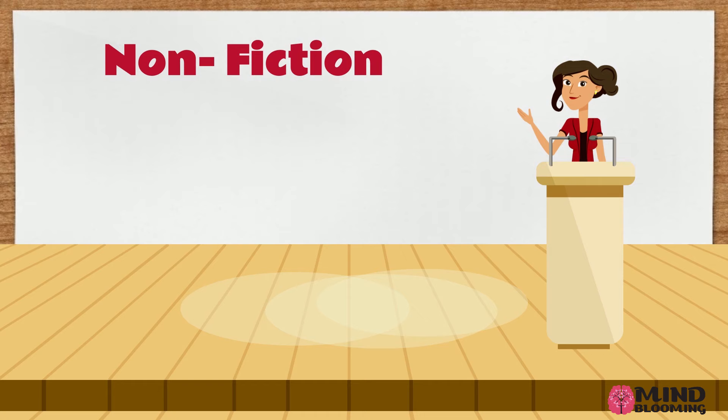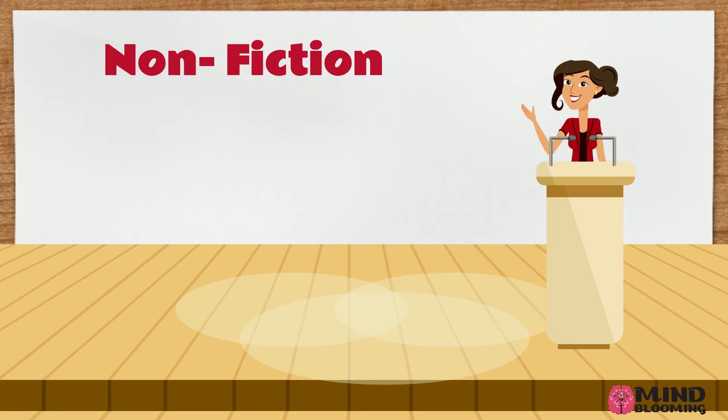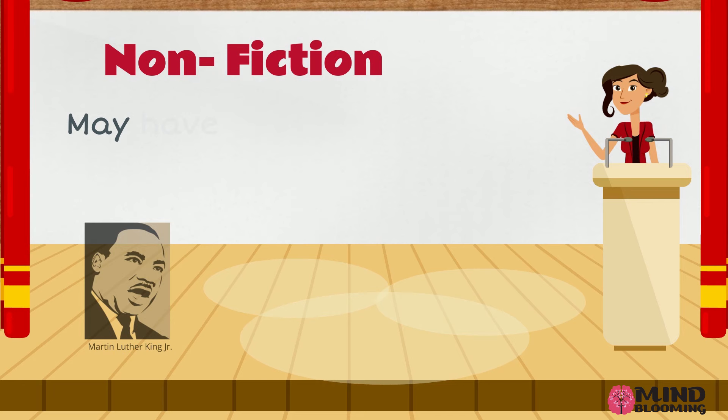Now let's talk about non-fiction. Non-fiction passages or texts are real. They give information and facts. These non-fiction texts, passages, or even articles can be about real people, real events, or scientific information.